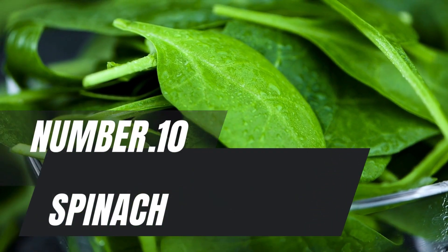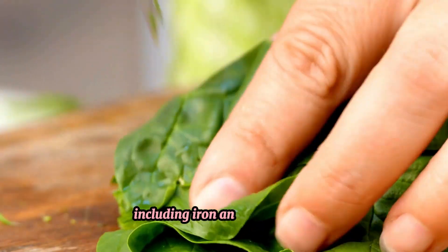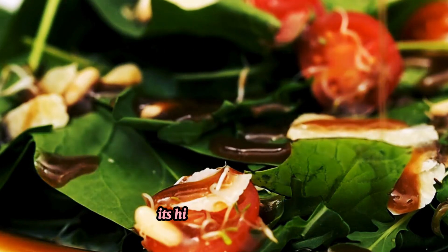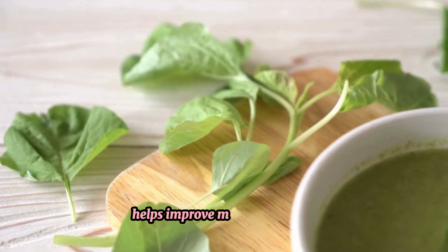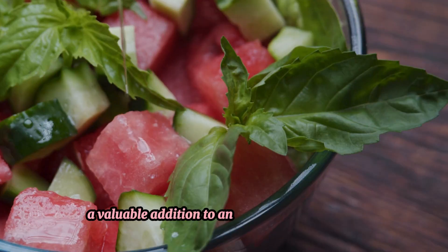Number 10: Spinach. Spinach is packed with vitamins and minerals, including iron and magnesium, which are crucial for muscle function and recovery. Its high nitrate content helps improve muscle efficiency and endurance, making spinach a valuable addition to any muscle-building diet.